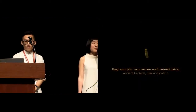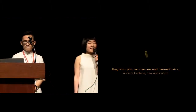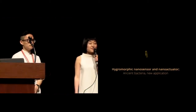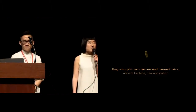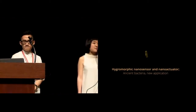Last year, also accidentally, we found another new feature of this ancient bacteria. We call it hygromorphic behavior. It basically transforms in response to changes in relative humidity around the environment. When the environment gets more humid, it will enlarge its body size. And when we lower the relative humidity, the cell will shrink. In a sense, it is a nano sensor and nano actuator by itself.